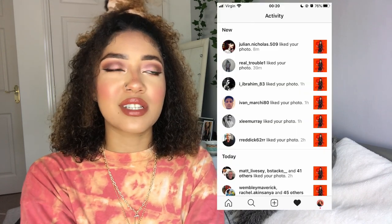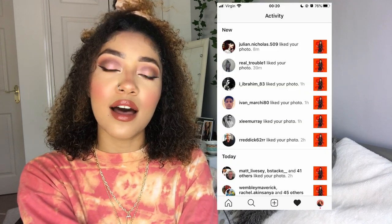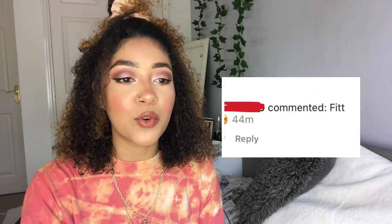The first thing I noticed was that I was getting likes for sure, but a lot of them were from middle-aged and older men, which felt a bit weird. I also got a few strange comments from a man that I wouldn't normally get — so that was some unwanted attention.